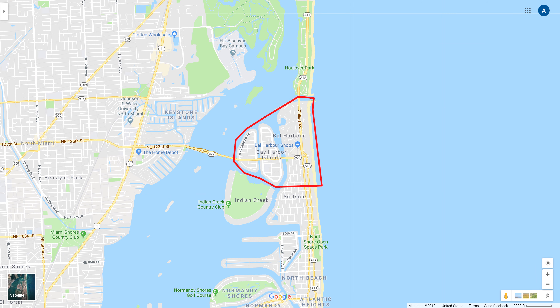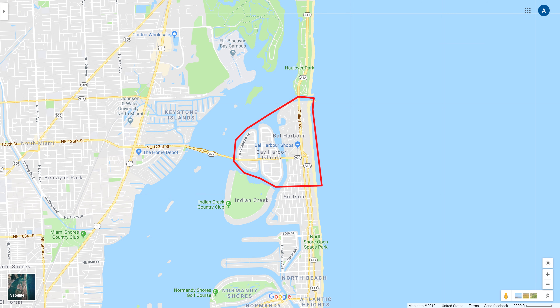Surrounded by Biscayne Bay, Bal Harbour Islands and Village are known for their beautiful vistas and wealthier people living there. It is also home to Bal Harbour Shops, a high-end outdoor shopping mall packed with luxury boutiques.